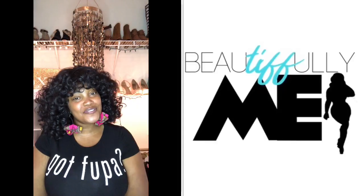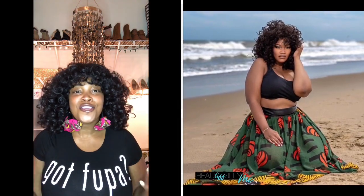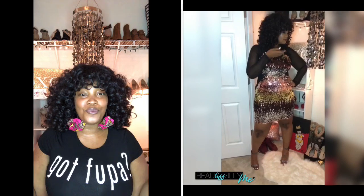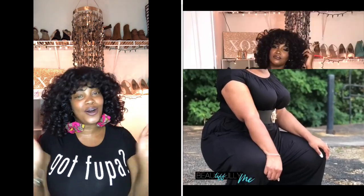Hey beauties, this is Beautifully Me coming at you with another video. If you follow my Instagram account — that's Beautifully Me with two S's — you are probably one of the hundreds of women, and yes I'm not exaggerating, who has asked me about this wig. I have been wearing this wig since early spring and you guys have been going bananas over it, so I'm about to give you all the details. Stay tuned!